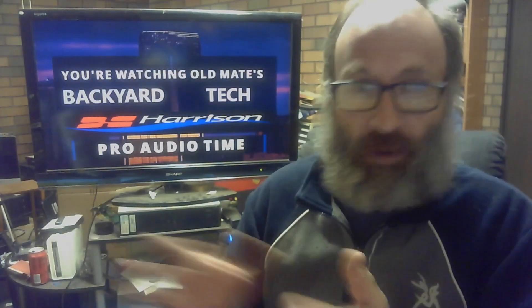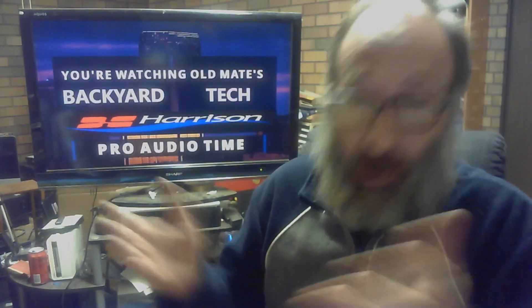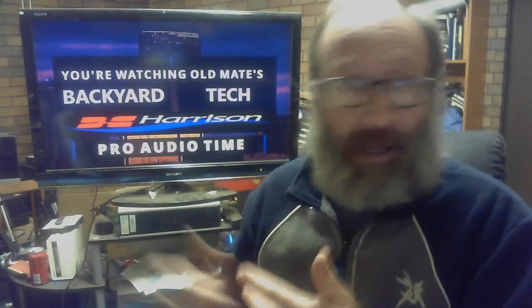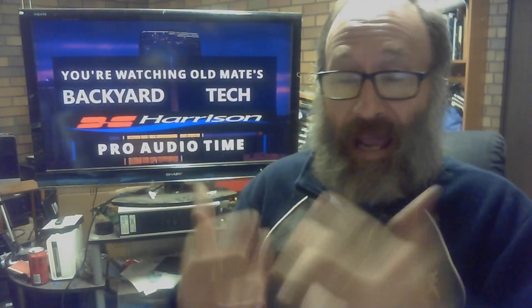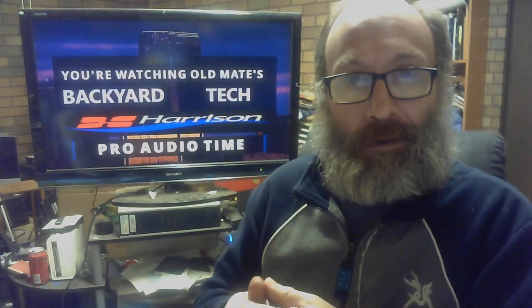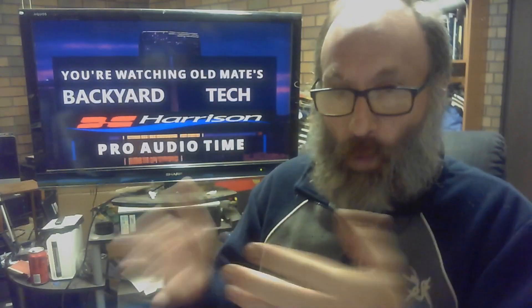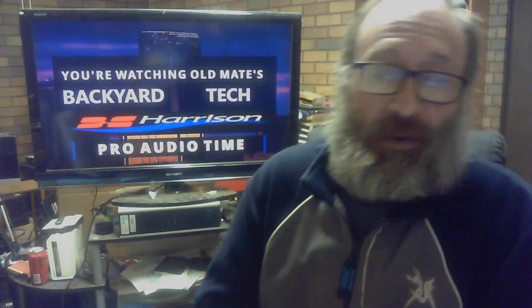Brian, to answer your question: yes, the 32C channel plug-in is phenomenal. Kudos to Harrison as always. But the bus plug-in — I haven't even demoed it yet because I haven't had a warrant to go out and get it. I haven't found something that warrants me grabbing that bus plug-in that's not going to do what I already need another plug-in to do.